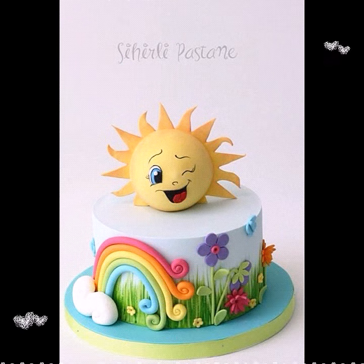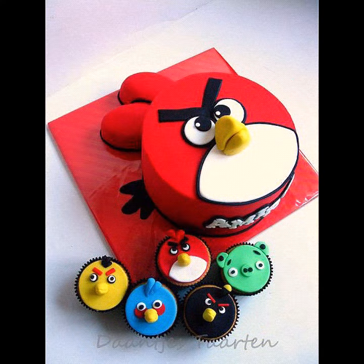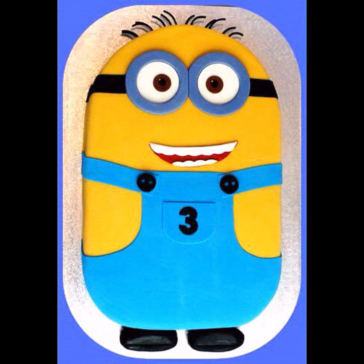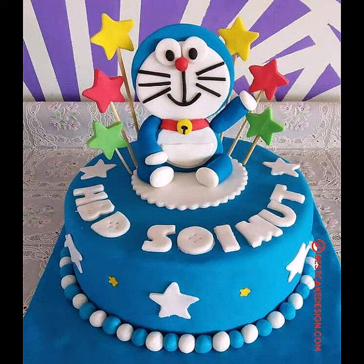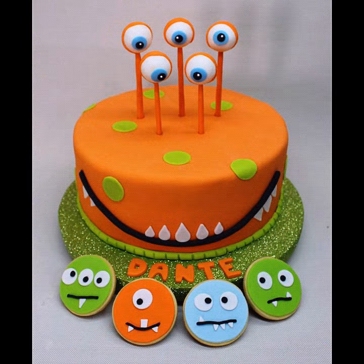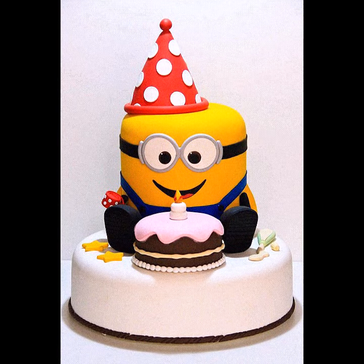All these designs are very beautiful and very unique. I hope you will love this video and enjoy this beautiful and unique collection of different cartoon face cake ideas for baby girls' birthdays and baby boys' birthdays.